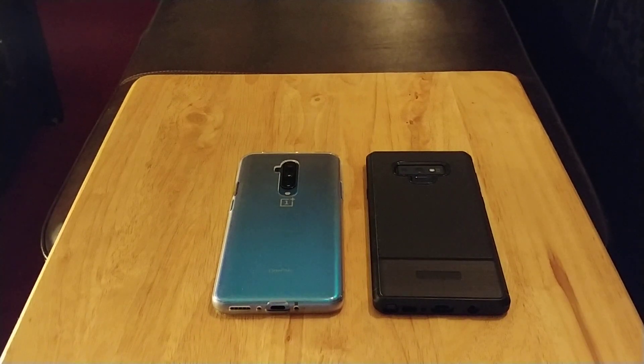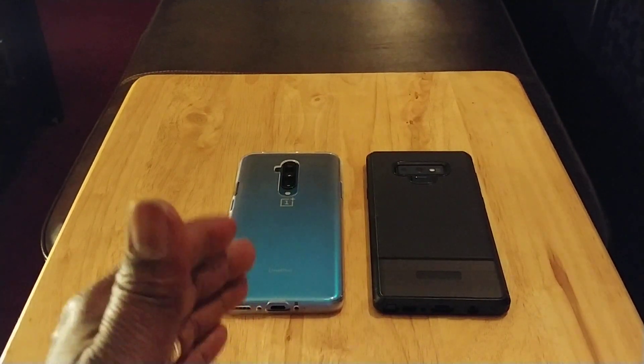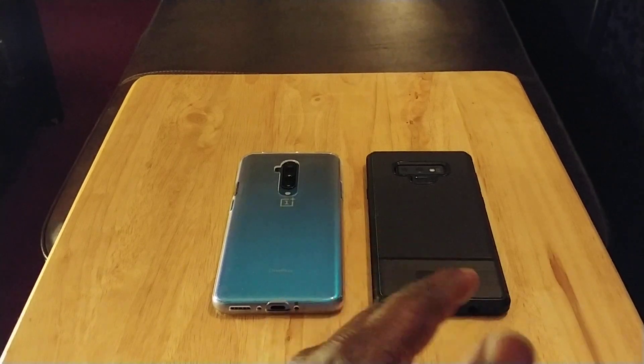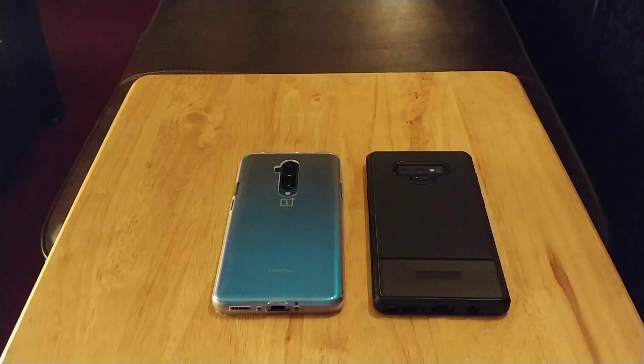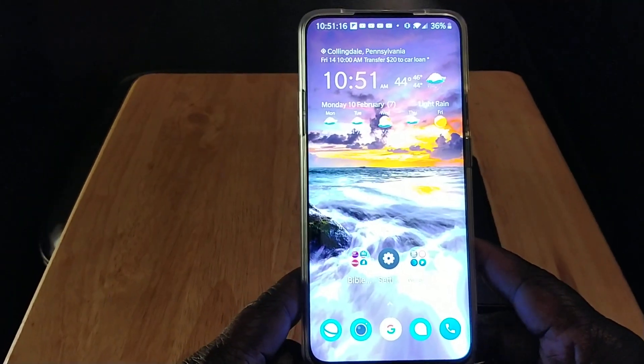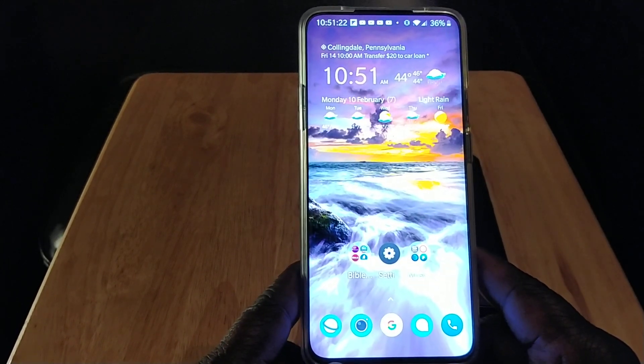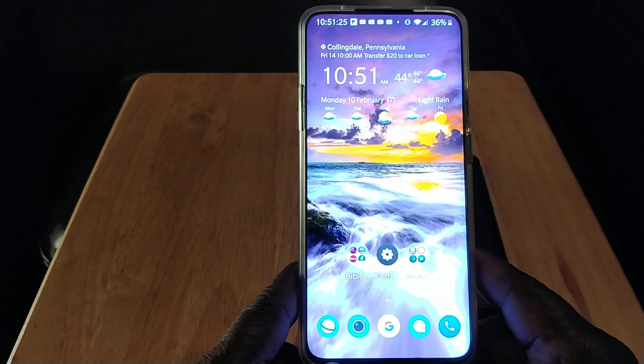Now let me give you a list of reasons why you should pick up the OnePlus 7T Pro. You have a bigger display at 6.67 inches — the Note 9 is only 6.4 inches, though the Note 9 is a little wider. Next, you're getting a bezel-less Quad HD display. I absolutely love this display because it has no bezels. You do have the pop-up selfie cam, but no bezels — viewing media content on this phone is unbelievable.